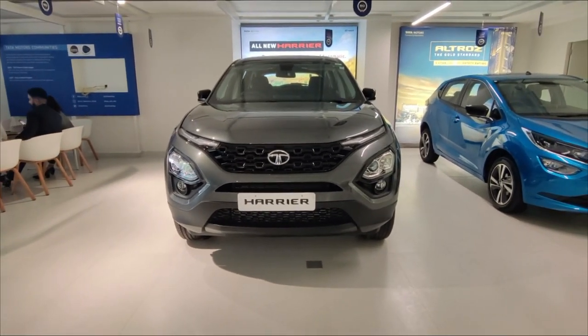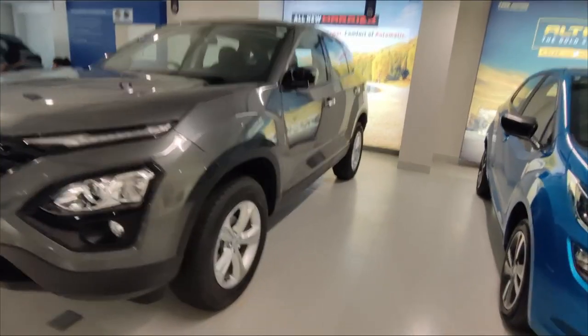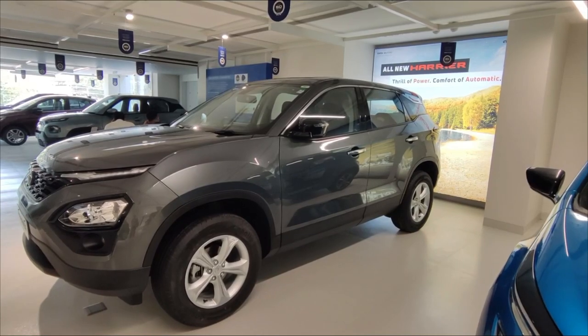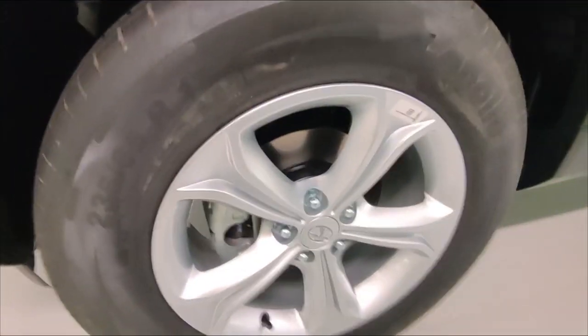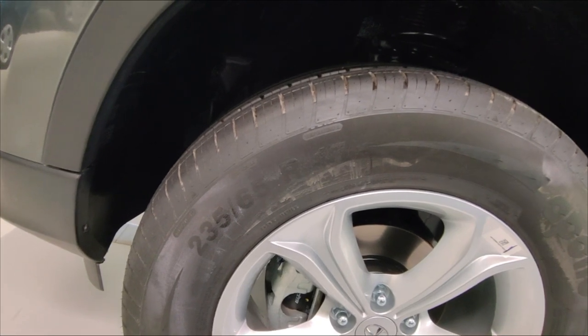The overall look is pretty good — very macho and muscular. Let's talk about the side profile. The dimensions of this car are 4,598 mm in length. In this variant, you get a 17-inch tire with a profile of 235/67.